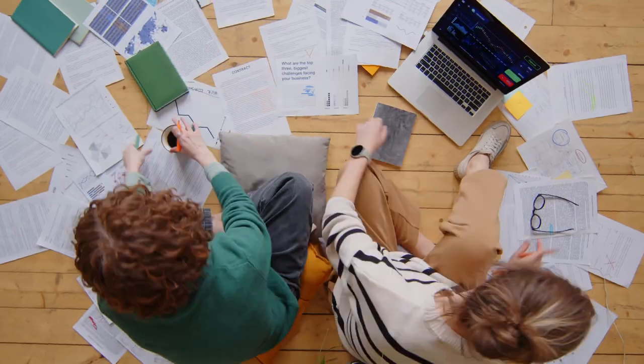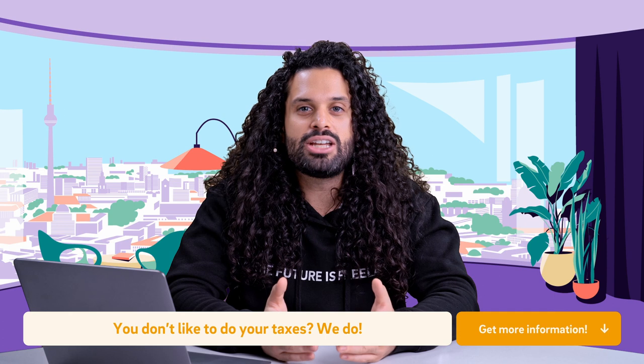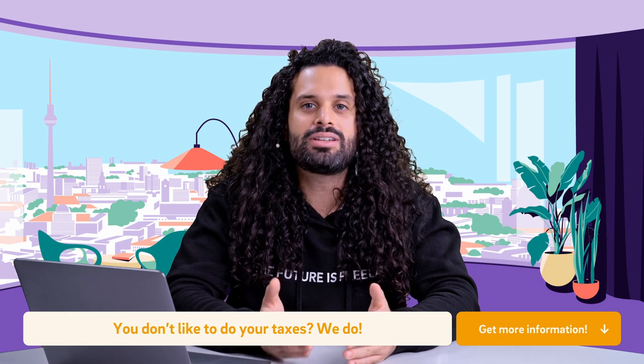Imagine you are self-employed and you have a spouse who helps you with sorting out some documents, sending emails, or issuing invoices. You would usually not pay a salary to your spouse. However, from a tax perspective, it does make sense because you can save taxes with it. Ancillary wage costs are usually lower than your personal income tax rate, so you can reduce your profit and save taxes.